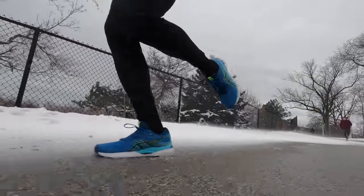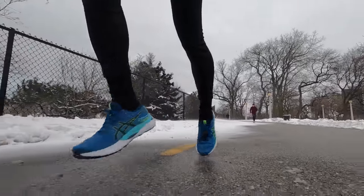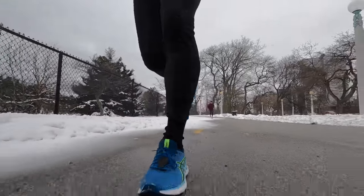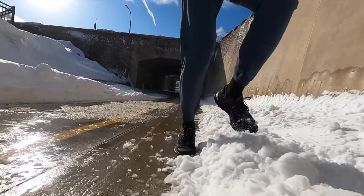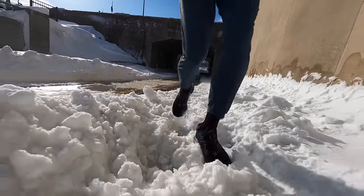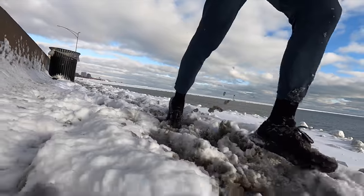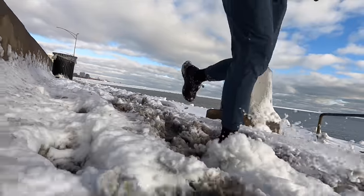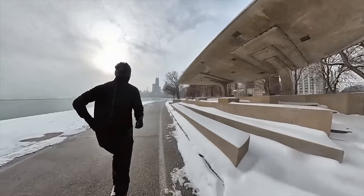Hopefully no one needs to go out there and buy a completely different entire set of shoes. Maybe you need to pick up one if you're going to be doing a lot of winter running for the first time, but hopefully you can make do with some of the shoes that you already have. My ideal choice for me and the kind of winter running that I do — I'm a city runner, I run mostly on pavement — but when there's snow, I might be running in snow, slush, ice, or on salted and plowed surfaces.